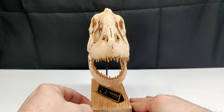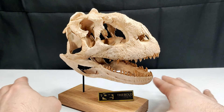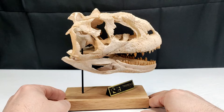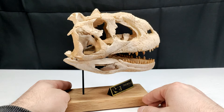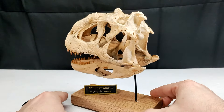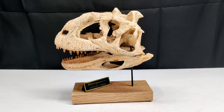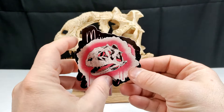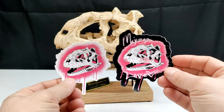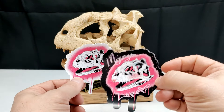It looks so legitimate, so real — like a straight-up skull you would find in a museum. It is so unbelievably beautiful; words don't do this justice. Just like with the others, I've got some stickers, but this time we actually have two stickers. One of them is the skull we're looking at here in sticker form with some pink around it kind of leaking down and a white border around that.